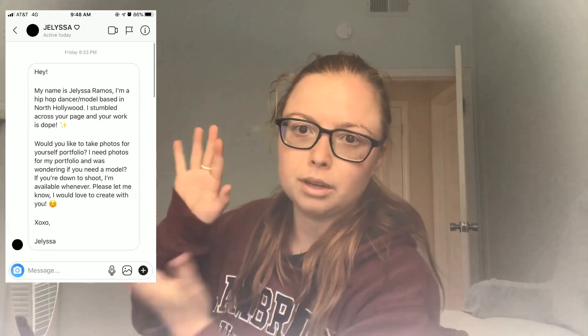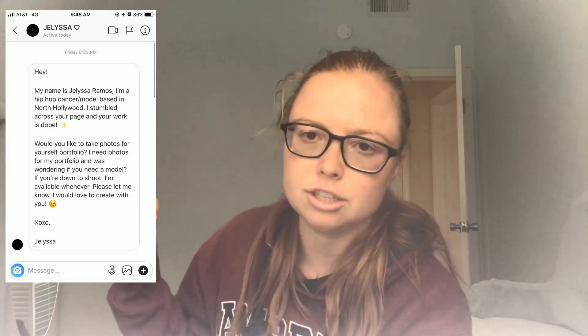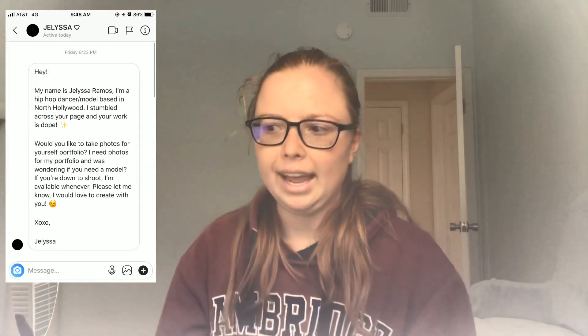I wanted to share a photo shoot I just did. Her name is Julissa — she actually found me on Instagram. I'm going to show you a screenshot of how she contacted me. It was an amazing strategy and she was brave enough to do it. It took us about a week to plan out the shoot, and it was great.